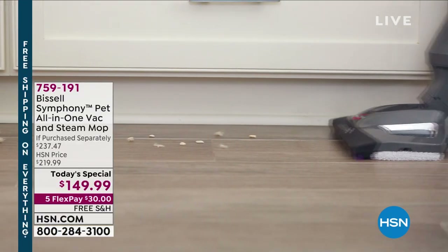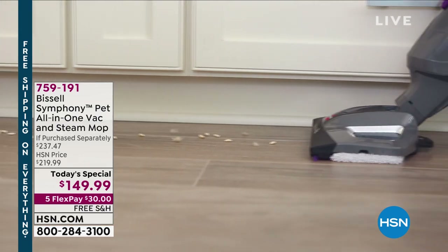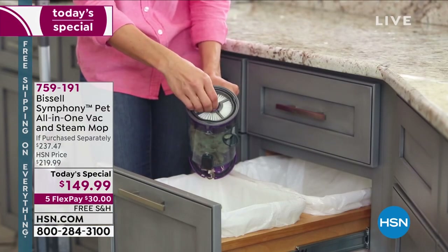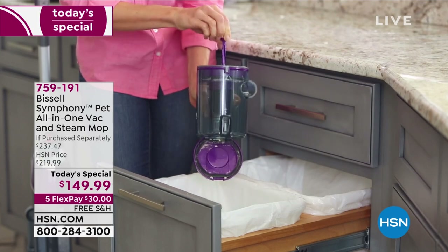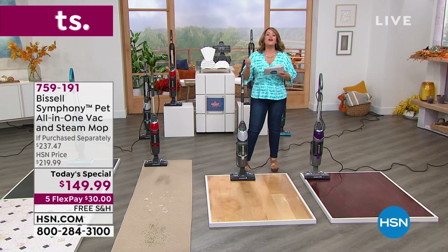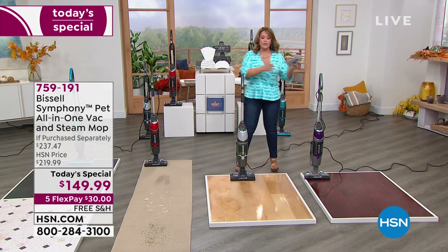I am so excited about this because we all have those messes. This is called the Bissell Symphony Pet All-in-One Vac and Steam Mop. Yes, it does both — it vacuums to pick up dust, debris, coffee grinds, pet hair, and kitty litter, but when you want a deep-down sanitizing, chemical-free clean, we're using good old tap water to eliminate 99.9 percent of bacteria and germs.